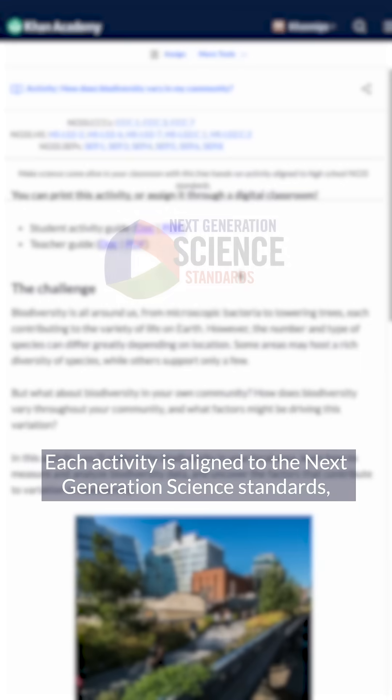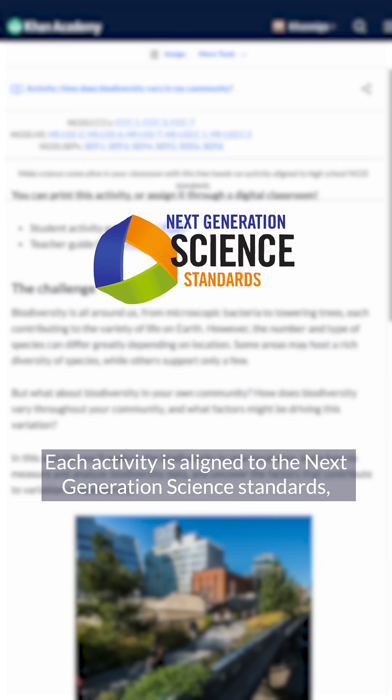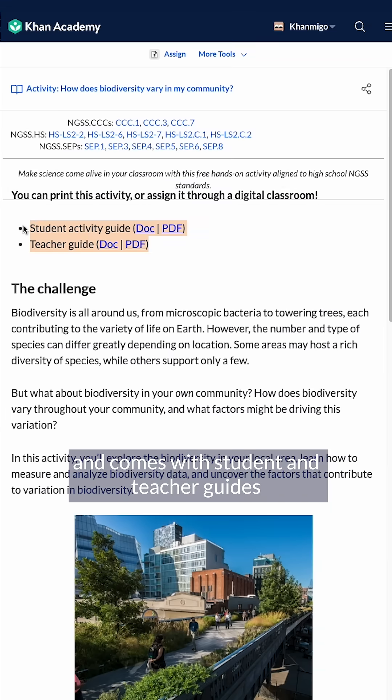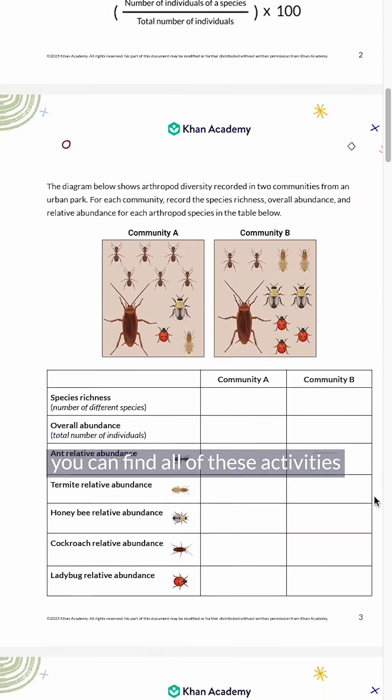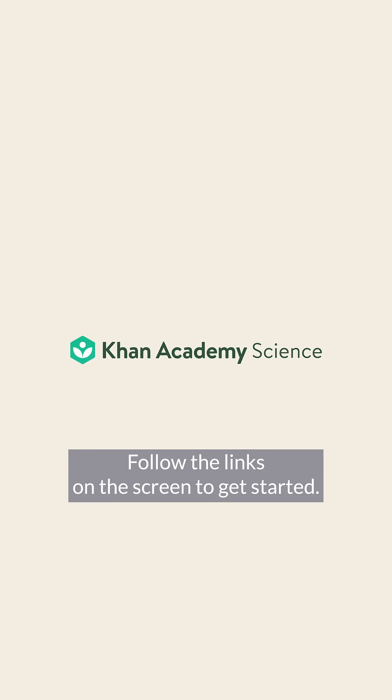Each activity is aligned to the Next Generation Science Standards and comes with student and teacher guides for easy implementation. You can find all of these activities inside our high school biology course here. So, are you ready to do science? Follow the links on the screen to get started.